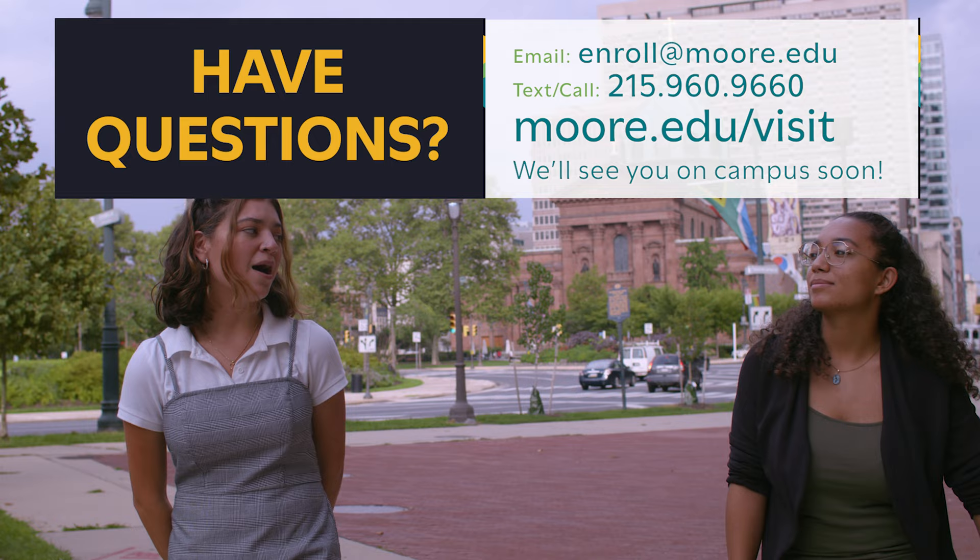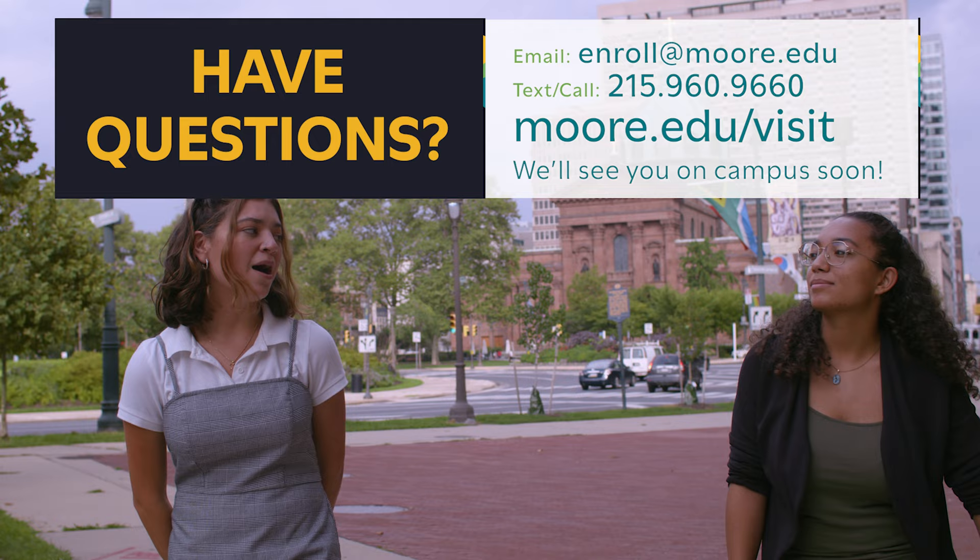There are lots of great options if you decide to live on campus here at Moore, and our staff is here to help you feel right at home. Have any questions? Email us at enroll@moore.edu or you can call or text us at 215-960-9660. We'll see you on campus soon!